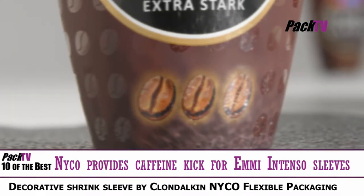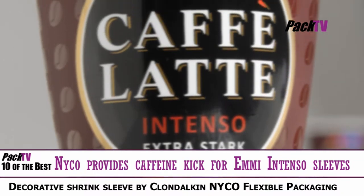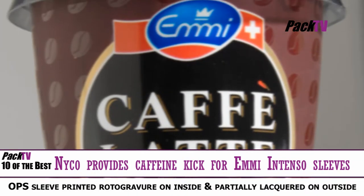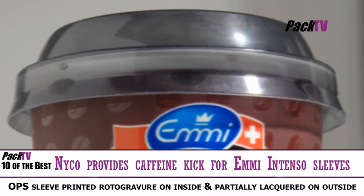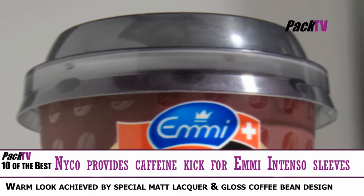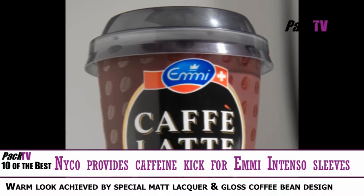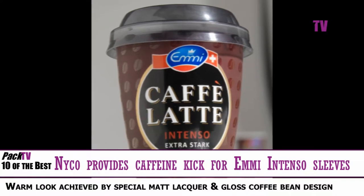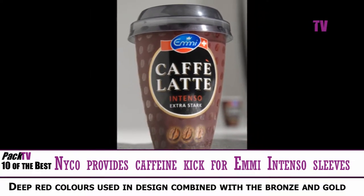ME's popular Café Latte range of iced coffee products has been given a luxurious look to reflect the richness of this extra strong espresso-based drink. Café Latte Intenso by ME now benefits from a decorative shrink sleeve produced by leading European lids and sleeves manufacturer Klondolkin Nyko Flexible Packaging. They produced an OPS sleeve that is printed Rotogravure on the inside and partially lacquered on the outside.